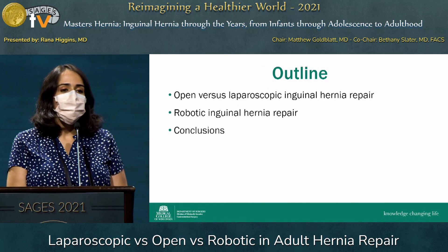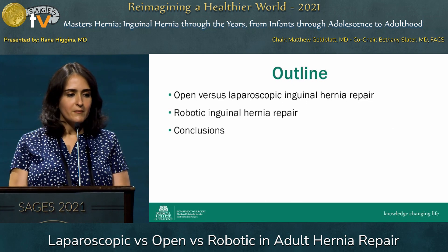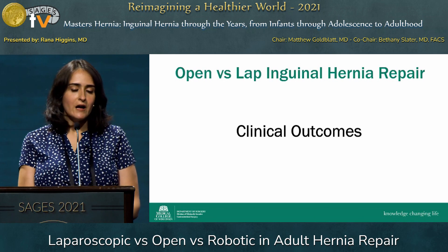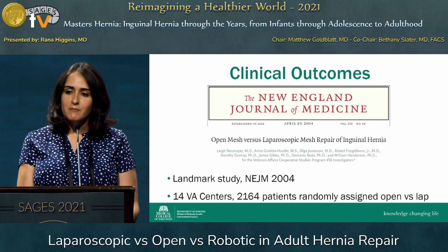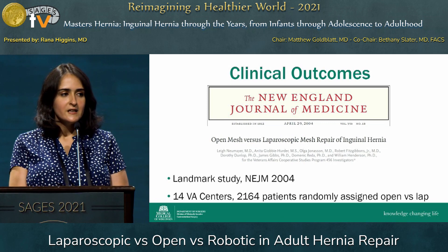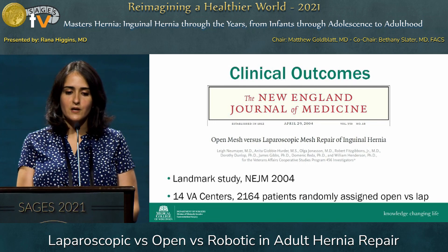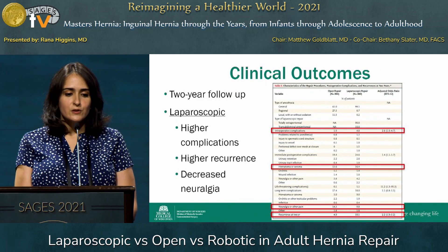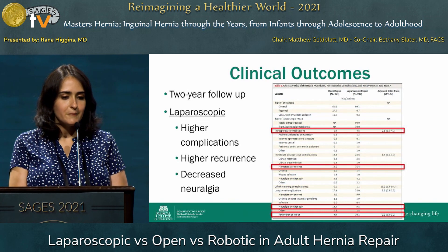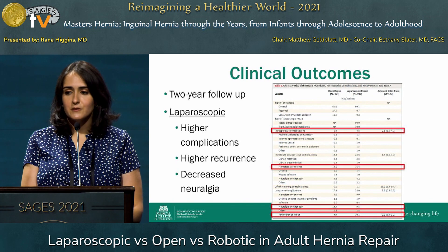For the talk today, I want to focus first on what the literature tells us about open versus laparoscopic inguinal hernia repair. This was a landmark study published in 2004, the first really looking at open versus laparoscopic mesh repair of inguinal hernias — a study of 14 VA centers where over 2,000 patients were randomly assigned to either get an open or laparoscopic repair. With their two-year follow-up, they found that the laparoscopic repair had a higher incidence of complications, almost 5% compared to 2%, and higher incidence of recurrence at 10% compared to 5%.